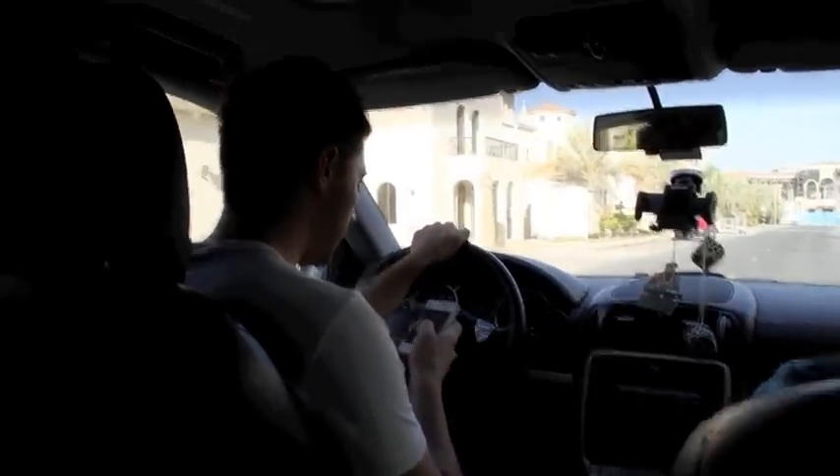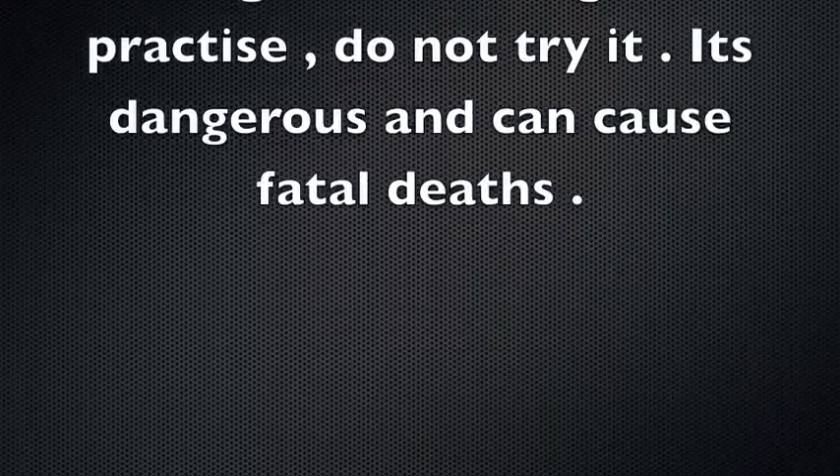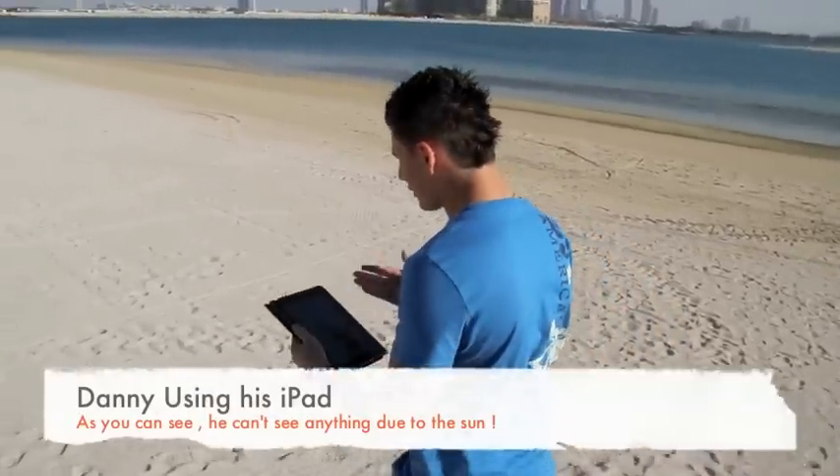Texting while driving — texting is improper use of an ICT device. I can't see anything because of the sun. I need a glare screen protector.